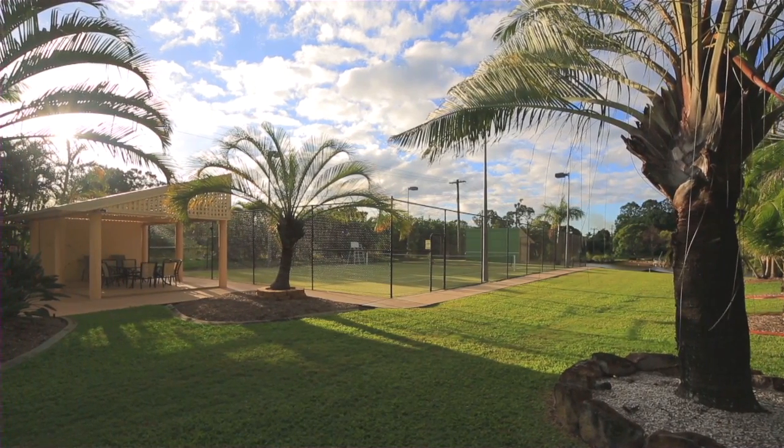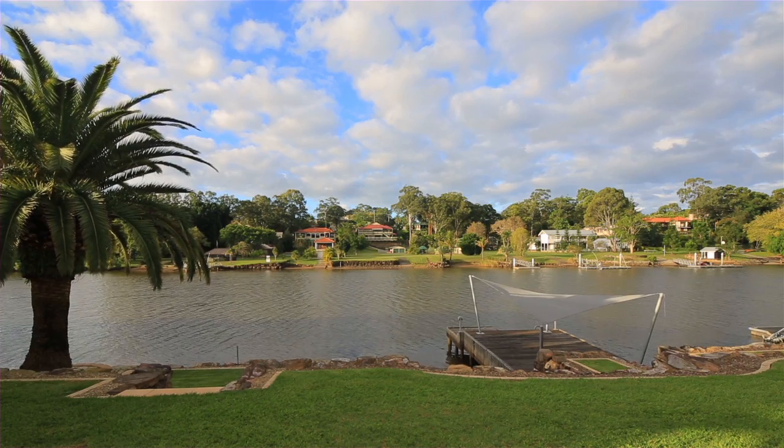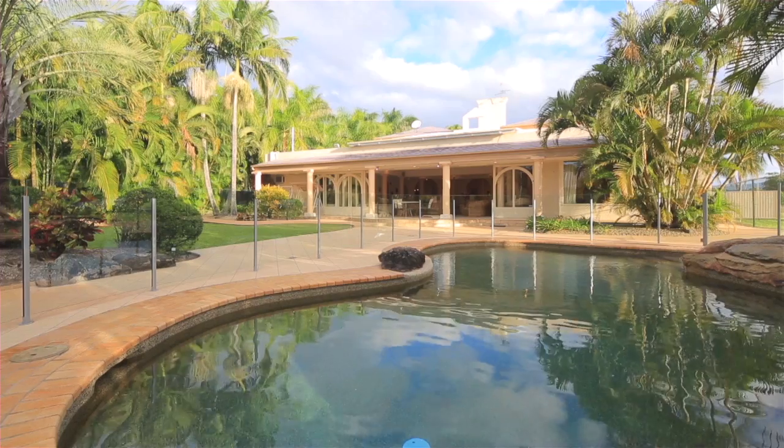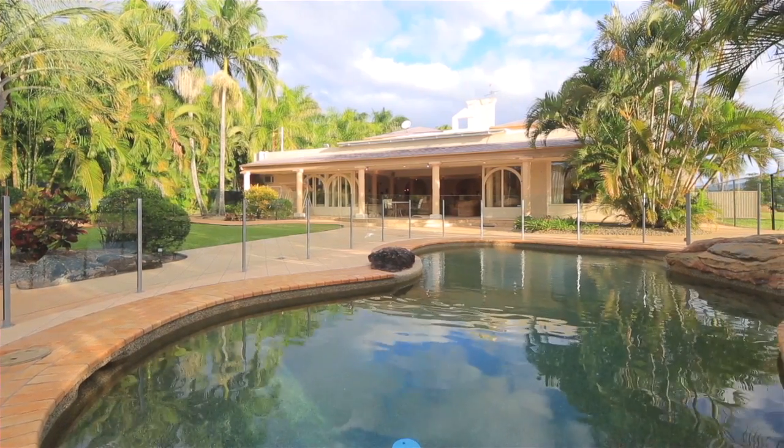Plus jetty and boat ramp with direct access to the broad water. This is an opportunity to purchase a lifestyle with space, size and potential. To Maryland Avenue, Carrara.